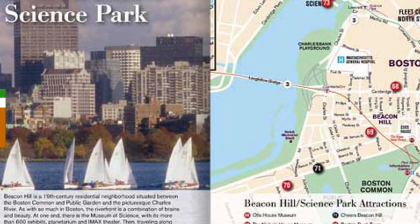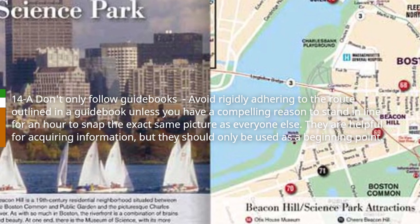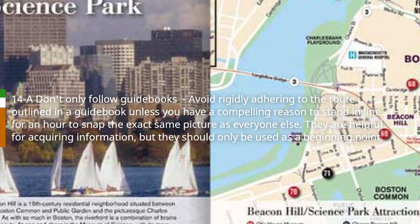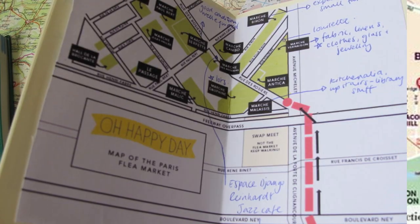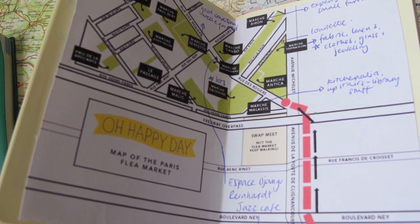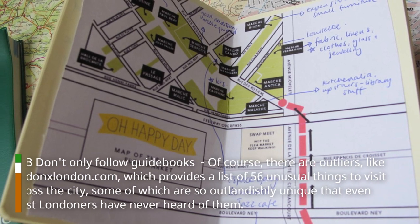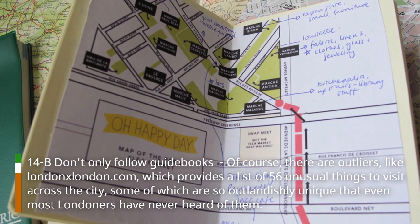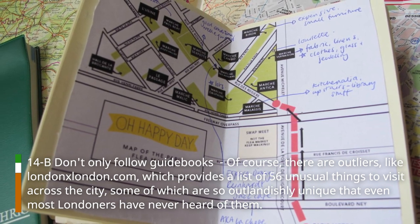Hack 14: Don't only follow guidebooks. Avoid rigidly adhering to the route outlined in a guidebook unless you have a compelling reason to stand in line for an hour to snap the exact same picture as everyone else. They are helpful for acquiring information, but they should only be used as a starting point. There are outliers, like londonxlondon.com, which provides a list of 56 unusual things to visit across the city, some of which are so outlandishly unique that even most Londoners have never heard of them.